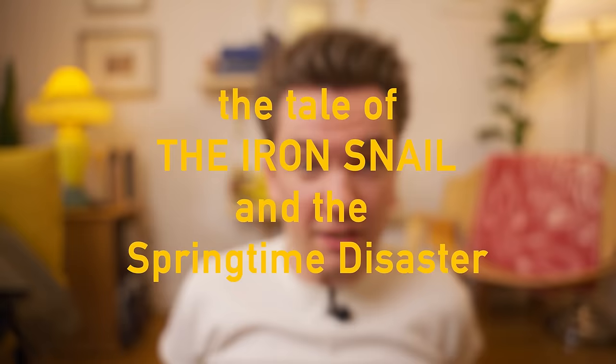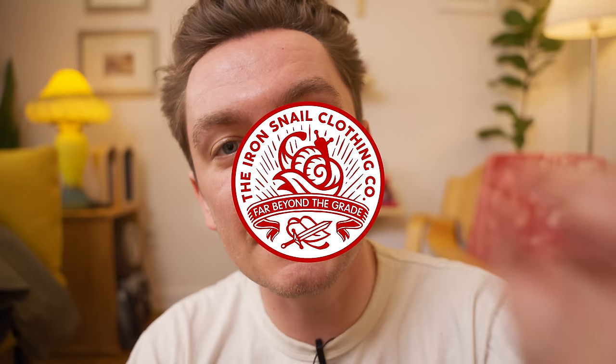Hello everybody, it is Michael, owner-operator of the Iron Snail and Taylor's boyfriend, who is sitting right there working and I'm a little nervous to be filming near her. This video was made possible by Huckberry, Haku Clothing, and Taylor Stitch. They did not tell me what to put in this video, they did not pay me, I reached out to them. This video would have cost me over $7,000 if they did not.